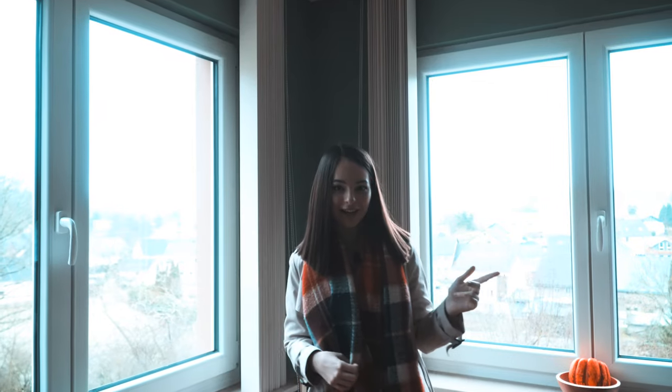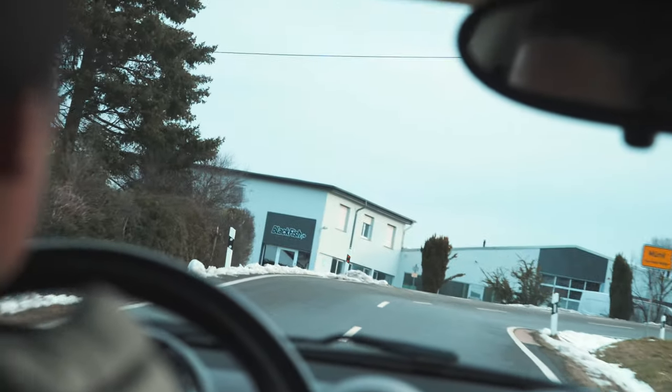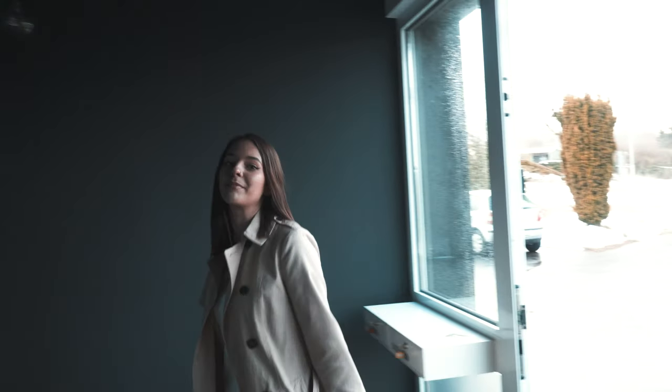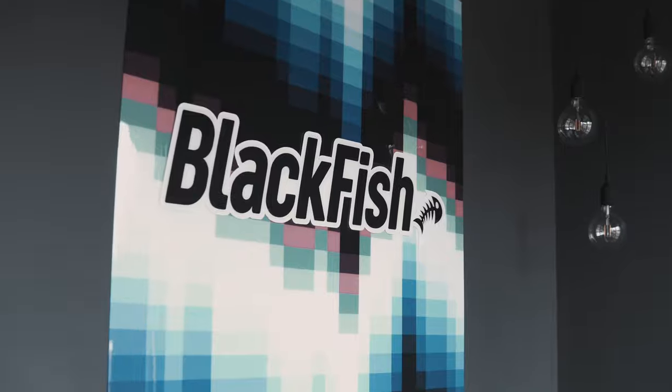Today I'm going to be taking you guys to work with me, so let's go see what's going on at Blackfish. We are finally here at Blackfish. This is the entrance — you get warm, homely vibes from the very beginning. We have a beautiful big sign with some beautiful lights that light the room up in the dark.